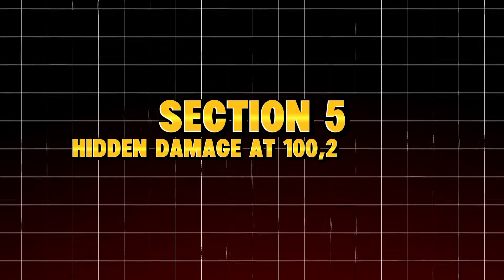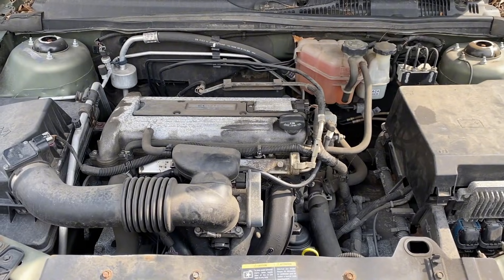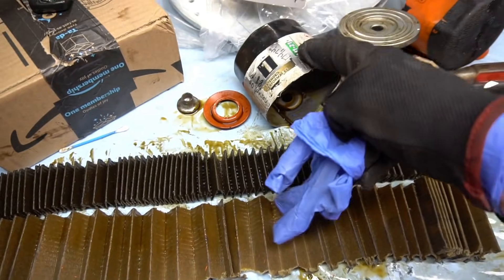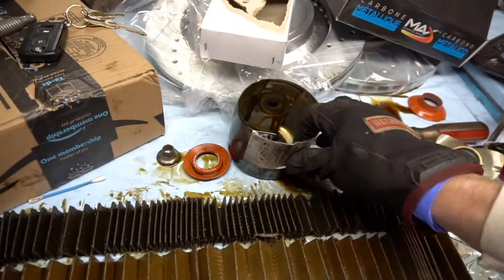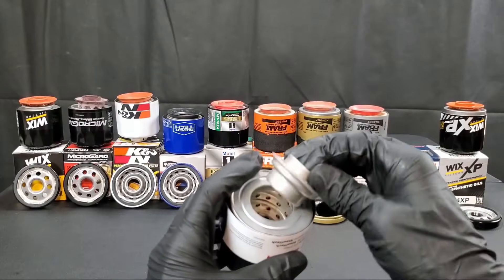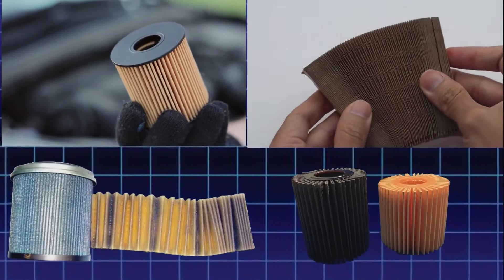Section 5: Hidden damage at 100,000 miles — the big mistake revealed. When we finally tore the engine down, the mechanic took one look at the filter housing and said, 'Yeah, this thing quit working a long time ago.' The filter media was rock hard — it wasn't flexible paper anymore; it felt like a dry, brittle piece of cardboard. Oil could no longer flow through it properly. The bypass valve was stuck open, meaning for tens of thousands of miles, the engine was running on unfiltered oil.